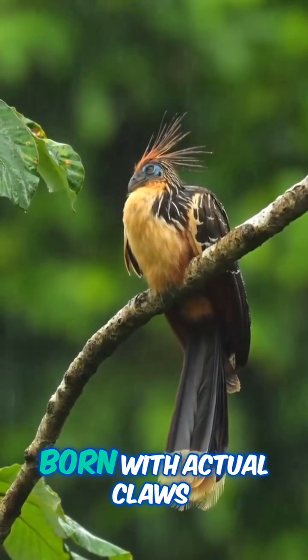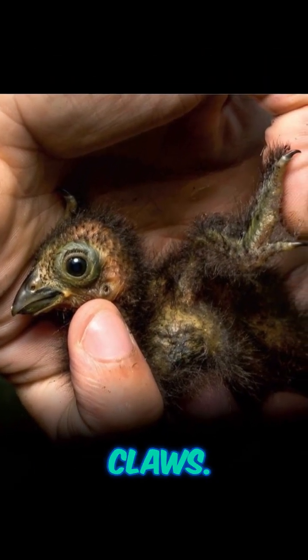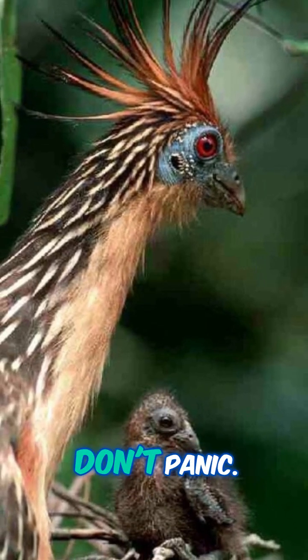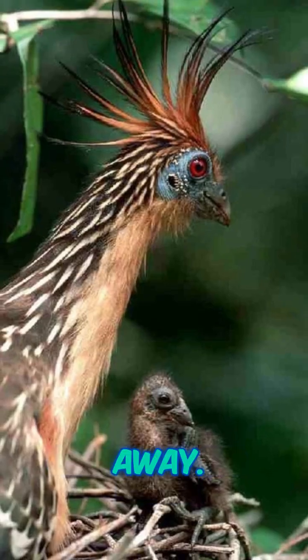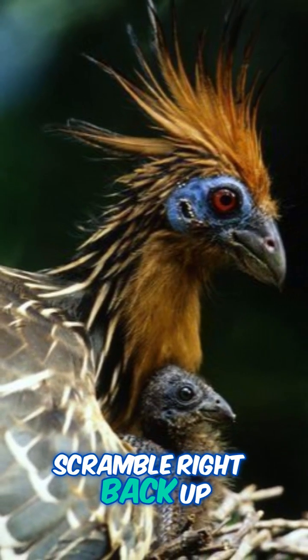The Hoatzin's chicks are born with actual claws on their wings. Yeah, you heard that right — claws, just like tiny dinosaurs. When danger shows up, these little chicks don't panic. They leap from the nest, splash down into the river below, and swim away. Once the coast is clear, they use those claws to scramble right back up the branches.